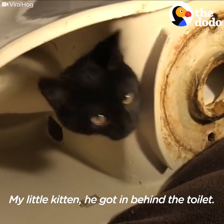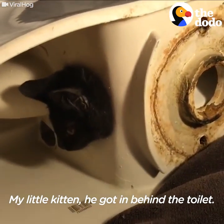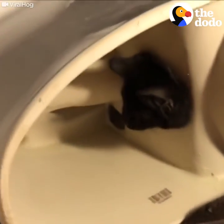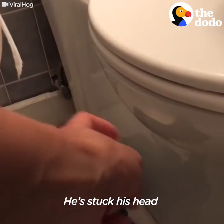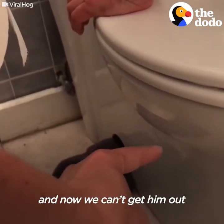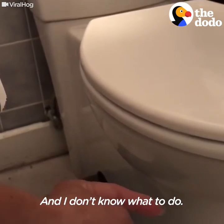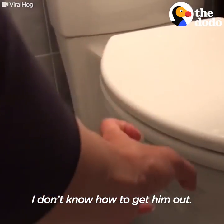My little kitten got in behind the toilet. He stuck his head in the hole and now we can't get him out because he can't seem to pull his head out of the hole. And I don't know what to do. I don't know how to get him out.